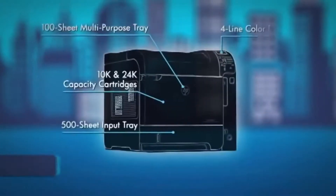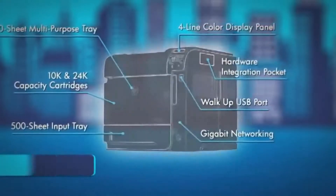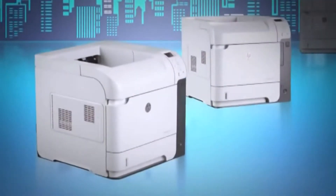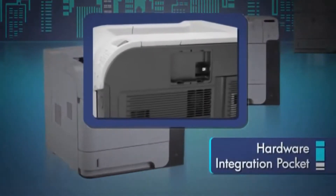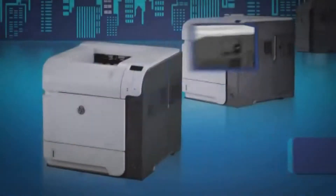Fast enough, durable enough, and versatile enough to handle whatever change happens to throw your way. These enterprise printers have a hardware integration pocket that enables secure access control and other third-party solutions.